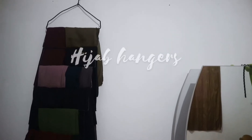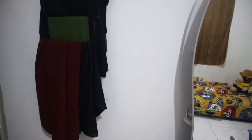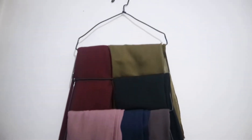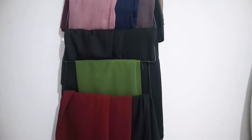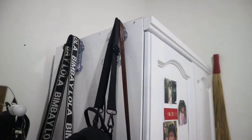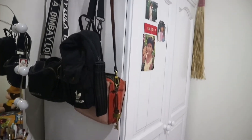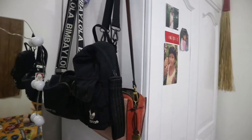Di bagian samping kiri meja rias ada gantungan jilbab. Ini jilbab-jilbab yang sering aku pakai untuk daily, warna-warna favorit aku, biar mudah diambil. Di bagian luar lemari aku gantungin tiga tas yang sering aku pakai kalau keluar.